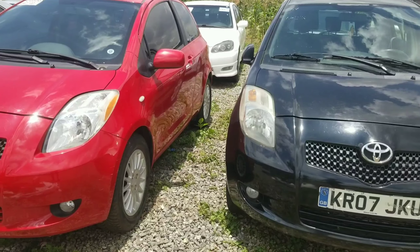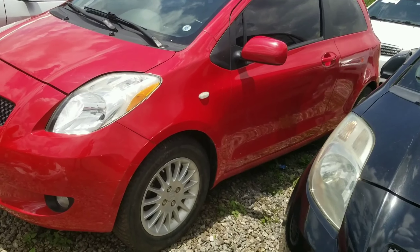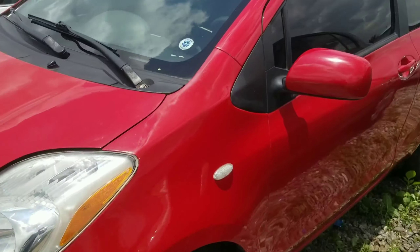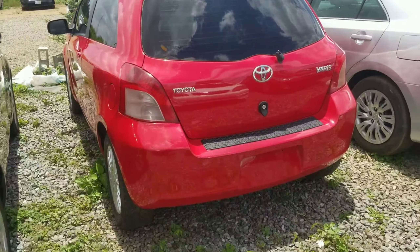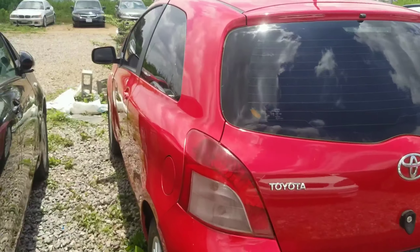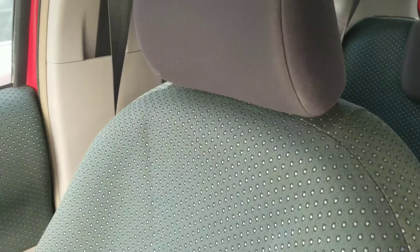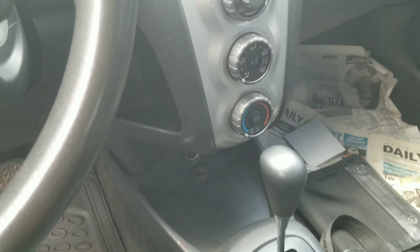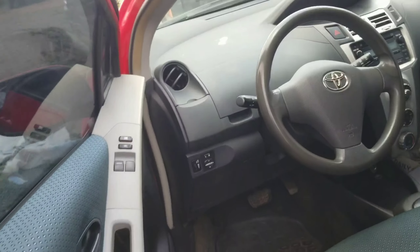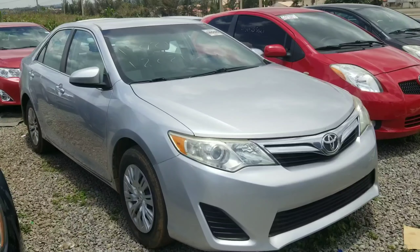Right next to the black Yaris, we have another Yaris in red — but this one is a two-door hatchback, unlike the four-door black one. It's also on 16-inch alloy wheels with the same features, and has tinted windows. If you want something extremely fuel-efficient, this works. Inside, plastic material is used throughout with fabric seating and a unique gauge cluster at the center. It has manual climate control and automatic transmission but no push-to-start or proximity entry. The 2010 Toyota Yaris retails for 3 million.